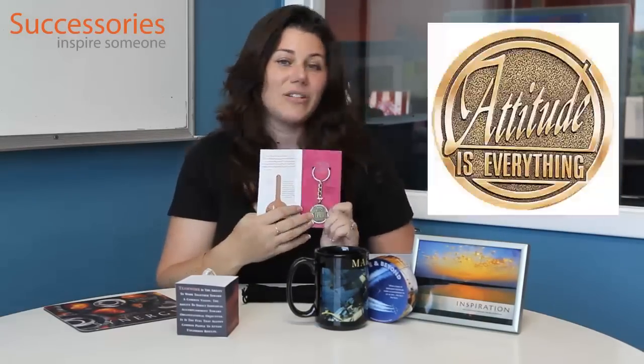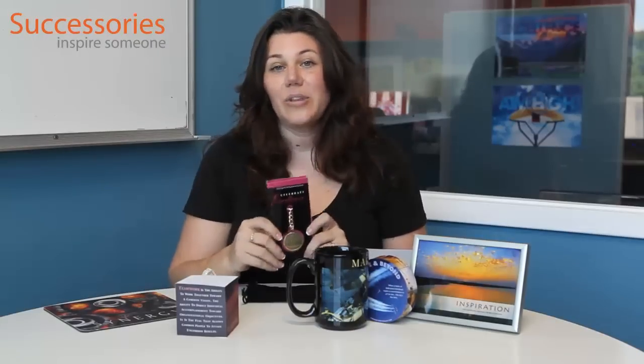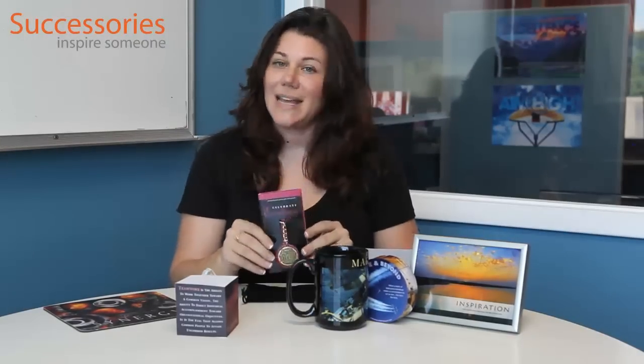We also have medallions. This is one of our medallion key chains. We also have medallions that come with medallion holders, and medallions that are also lapel pins — they all have a variety of titles on them. This one is Winning with Teamwork. We have Attitude is Everything, we have Above and Beyond, and several other titles. So you can get either a lapel pin, a key chain, or a medallion with a medallion holder to celebrate that day.